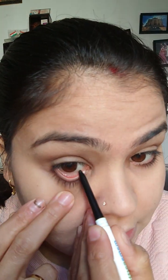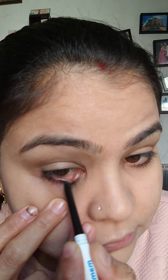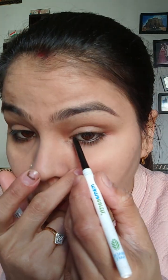For eyes I am going to apply mascara and kajal — nothing else, no eyeshadow, just mascara and kajal.